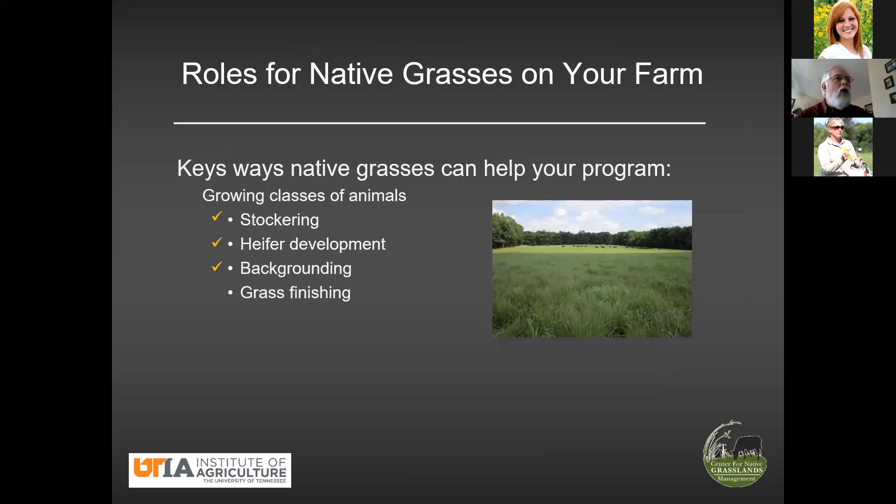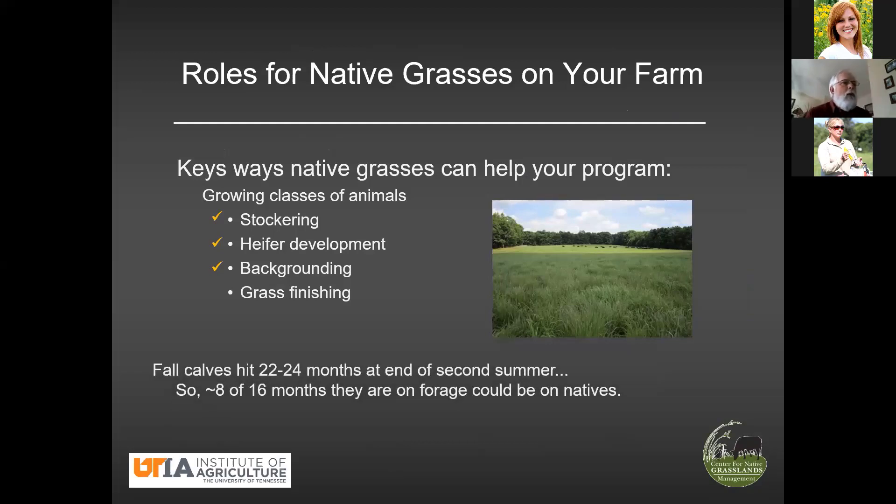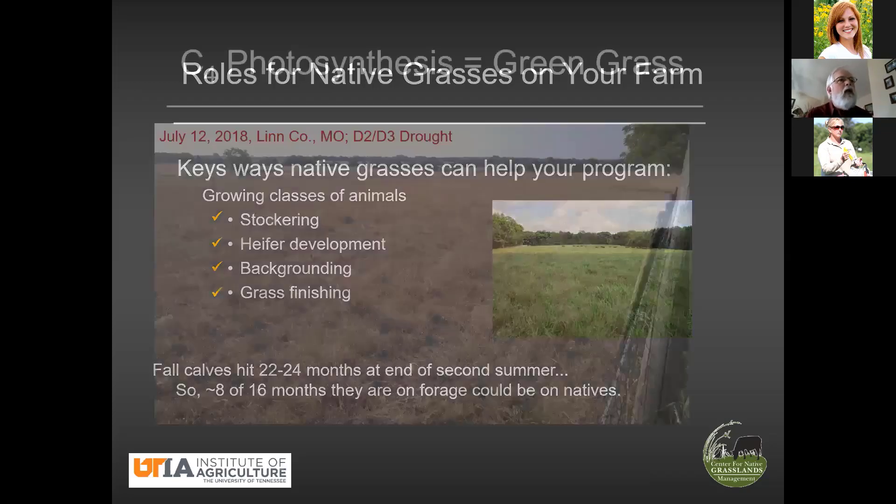I'm going to put a check mark here by stockering, heifer development, and backgrounding — these are things native grasses can do for you. Now I haven't said much about grass finishing, but we know the name of the game in grass finishing is high rates of gain, and I think we've made a pretty good case for that. One important thought about grass finishing: we often focus on fall calves, where you've got two summer seasons and only one winter season to carry them. Those two summers equal eight months of grazing out of 16 months post-weaning, and you could get high rates of gain during all eight of those summer months. So again, native grasses are a good tool for grass finishing.